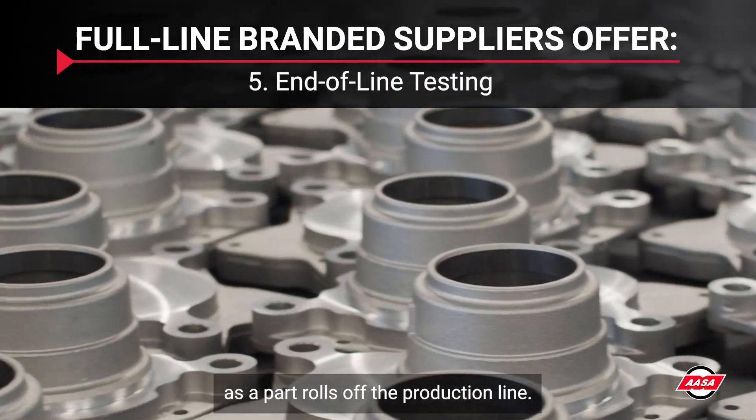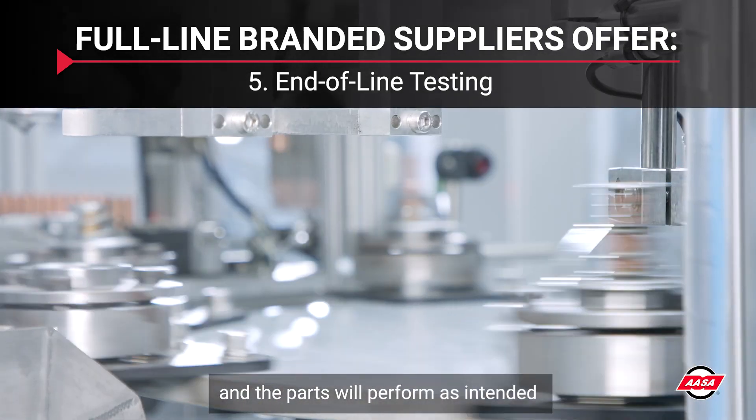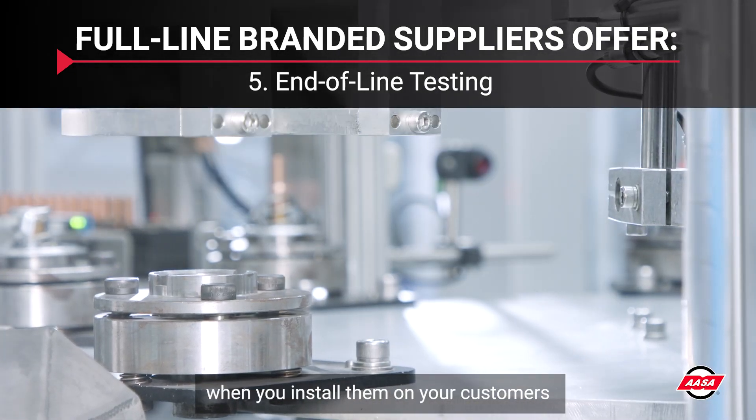End-of-line testing: as a part rolls off the production line, this is how you know that production has gone as planned and the parts will perform as intended when you install them on your customer's vehicle.